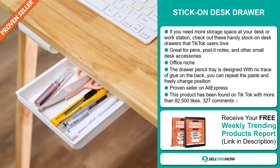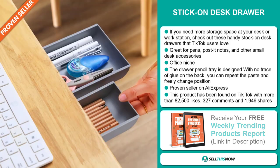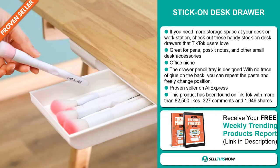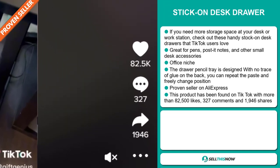You can repeat the paste and freely change position. It's a proven seller on AliExpress with many, many orders. This product has been found on TikTok with more than 82,500 likes, 327 comments, and 1,946 shares.